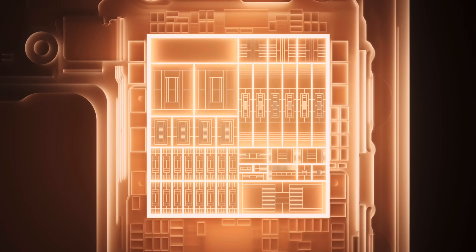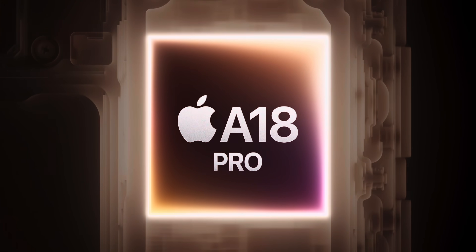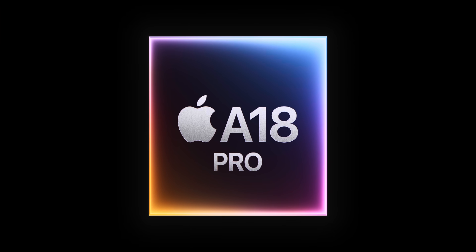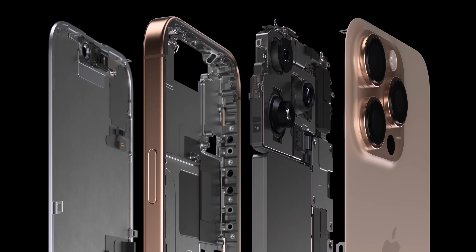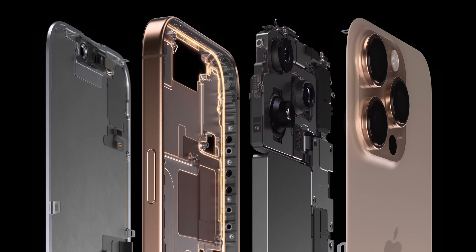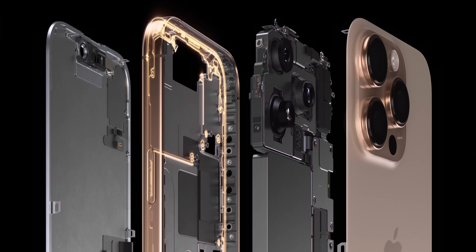The iPhone 16 Pro has a hidden weapon. Apple talked about their new chip, the A18 Pro, but honestly I think they undersold how significant this chip could be. And combined with an upgraded cooling solution, the iPhone 16 Pro could turn out to be a total sleeper — so much so that the iPhone might be just as powerful as an M1 MacBook Air.